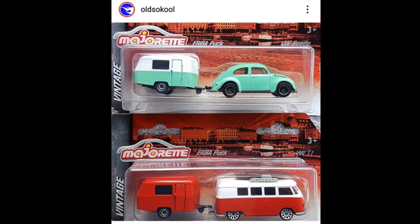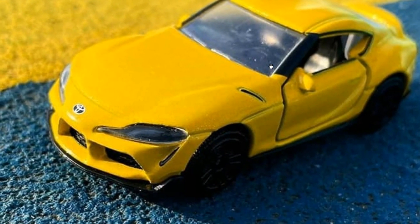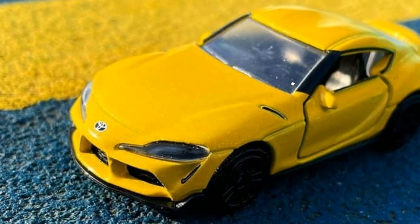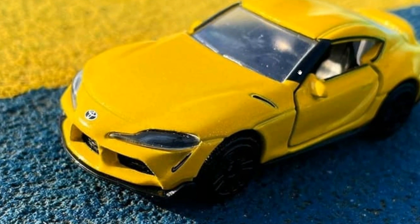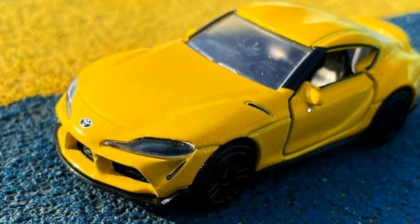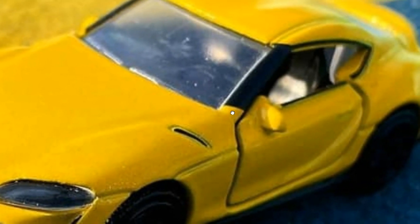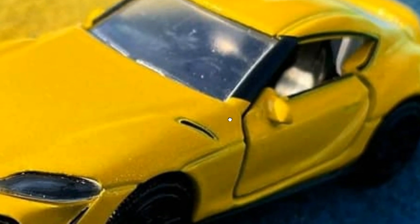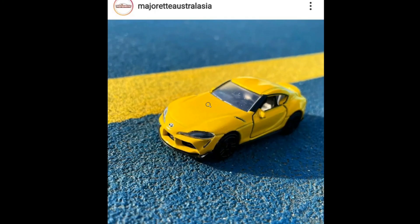Next up, a new Toyota Supra from Majorette, looking awesome in yellow. I think this is available right now in some parts of the world, but in the Philippines it's still not available. Looking at the color and paint, there are some minor flaws — a quality control issue, just a minor flaw, nothing catastrophic. The car still looks fantastic and has opening doors, though I'm not loving the wheels as much; they should try to improve on that in future releases.